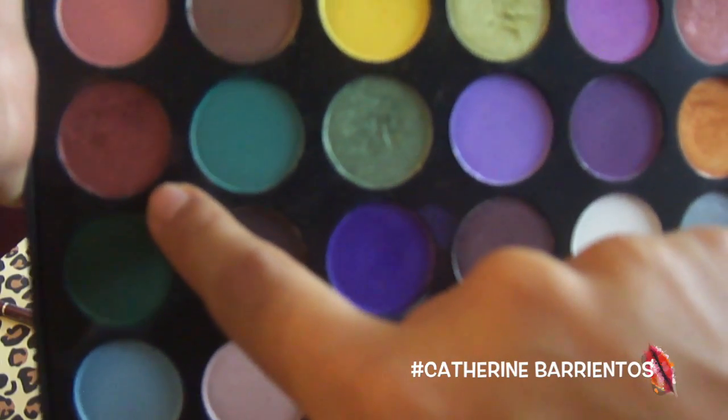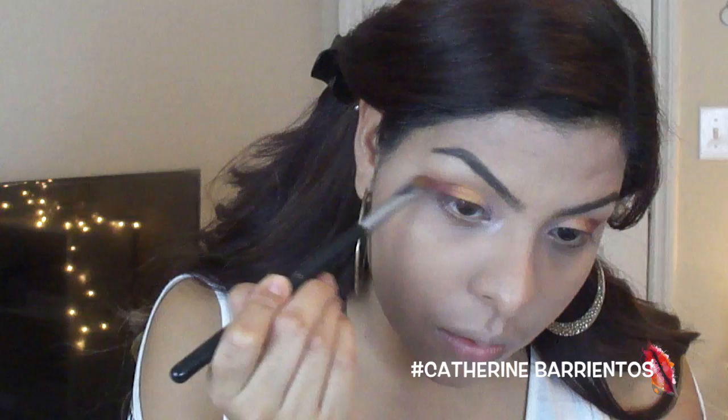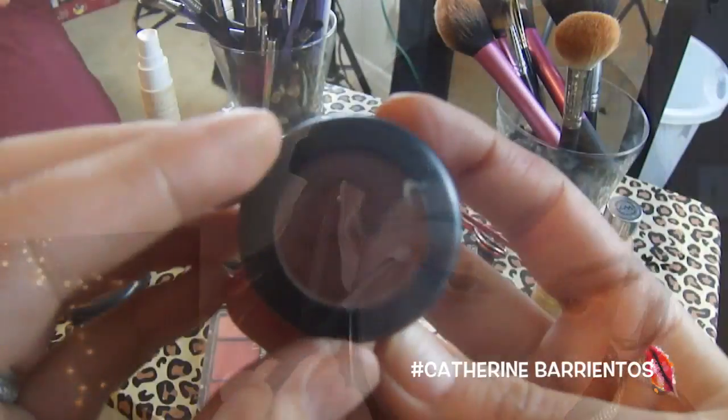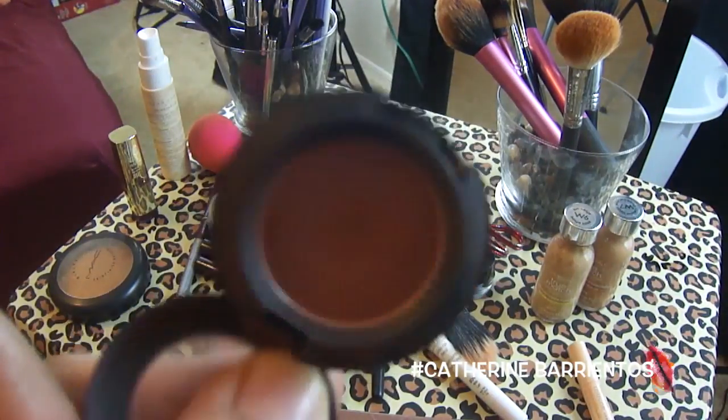I'm going to take this dark burgundy maroon color and apply that in the outer corner of my eyelid, making sure I kind of wing it out. Then I'm going to take a small blending brush with no product on it and blend my crease out. Then I'm going to take Brown Script with that same brush and apply it all over my crease, making sure I'm really blending and winging that out because I just love that look.